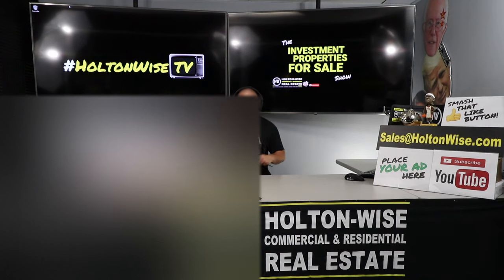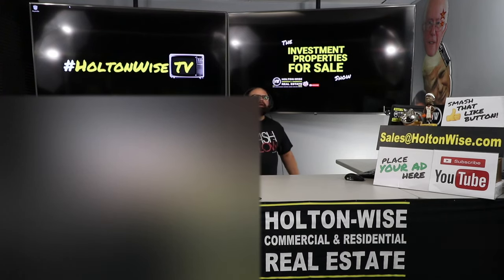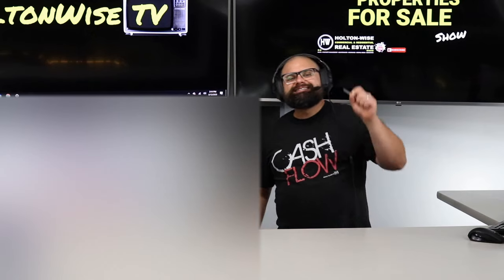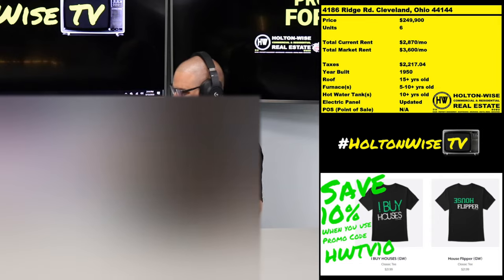If you go to holtonwise.com and click the property search for sale tab, you can hire me to analyze deals from other real estate agents or find you deals based on your needs. This particular show is emailed out every day at one o'clock Eastern Standard Time and covers all the inventory we are selling. I have got some serious goodies for you today — a six-unit apartment building, and I am going to provide you with the financing through seller financing.